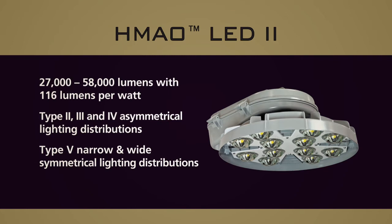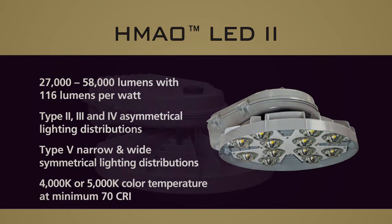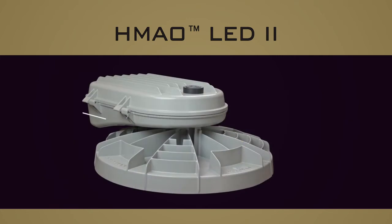The luminaire is available with either a 4000K or 5000K color temperature at a minimum CRI of 70. The HMAO LED2 mounts to existing arms without re-piping or re-wiring the mounting arm.